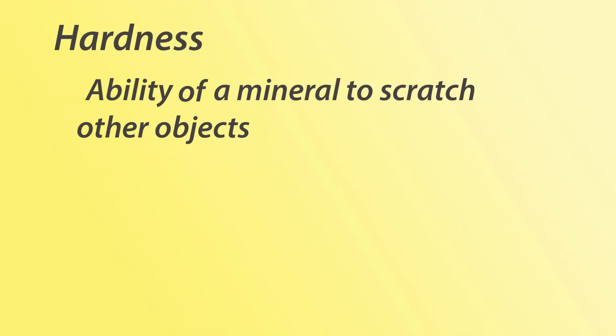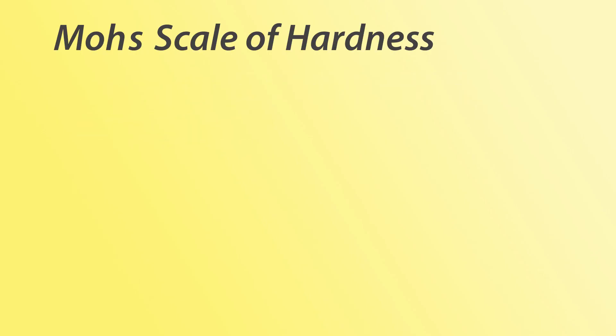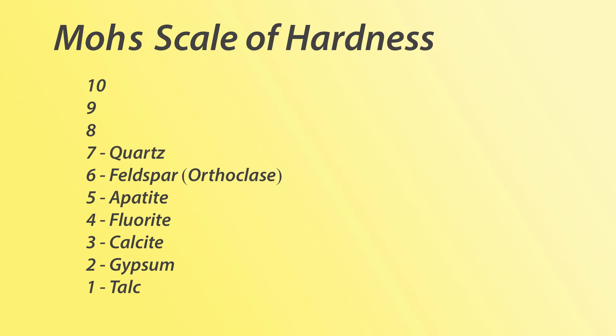Hardness measures the ability of a mineral to scratch other objects. Friedrich Mohs invented a scale related to this property called the Mohs scale of hardness. It starts at 1 with the softest mineral he could find, talc, and goes all the way to 10, diamond.